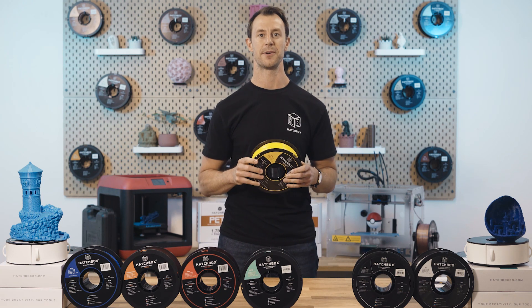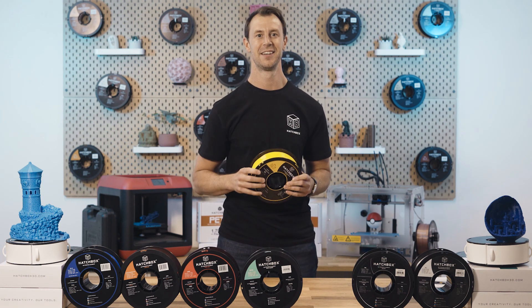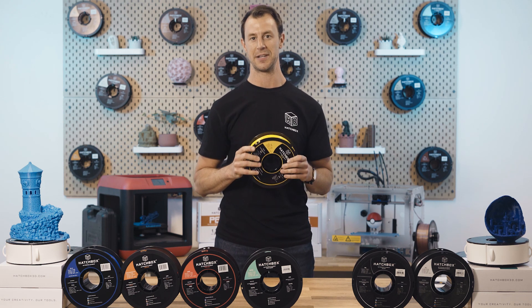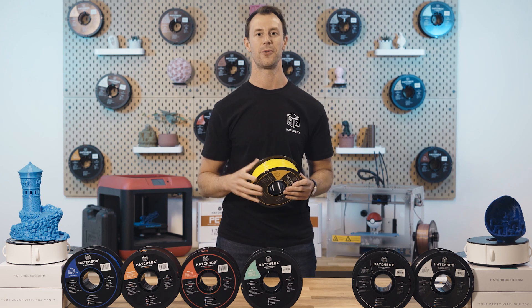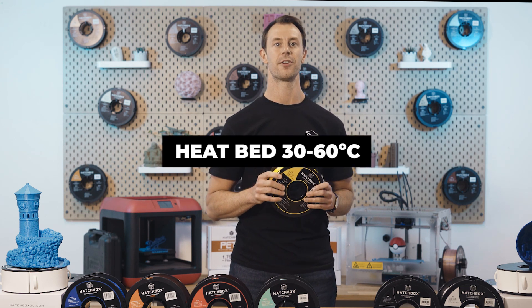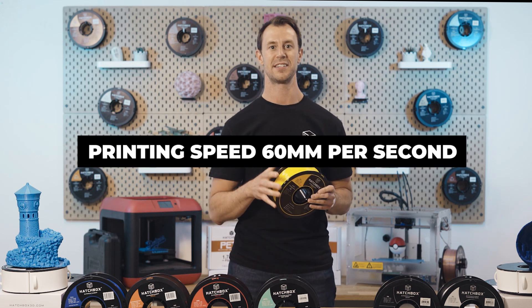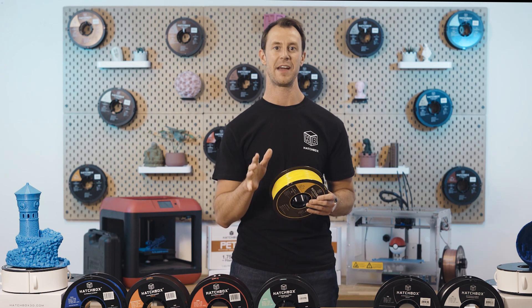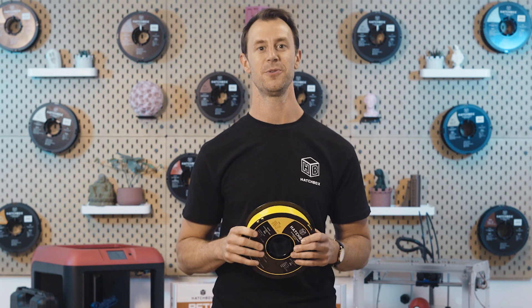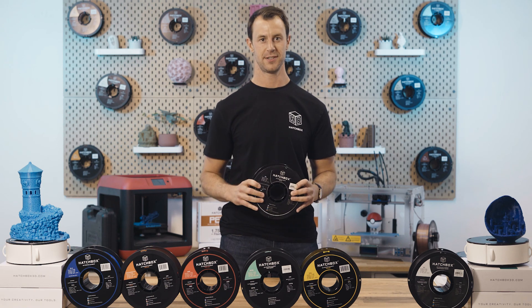TPU's material properties make it the perfect choice when you need a part to bend, flex, squish, or stretch. Objects that need to dampen vibrations or resist impacts are good targets for TPU 3D printing. Recommended printing temperature is 190 to 230 degrees Celsius, with a heat bed of 30 to 60 degrees Celsius. Printing speed should be around 60 mm/s, preferably around 45, with the fan running at full speed. TPU's elastomer characteristics make it a desired choice among those with a few years of printing experience, but make sure your printer can handle it to prevent clogging.